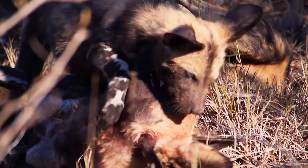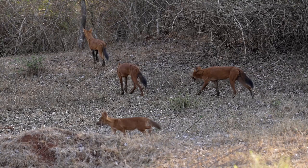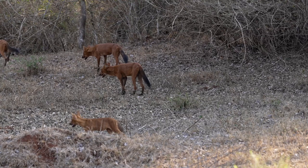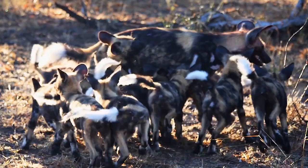In terms of social structure and behavior, dholes and wild dogs have notable differences. Dholes live in packs that can range from 5 to 40 individuals, with a dominant breeding pair leading the group. They exhibit strong family bonds and cooperative hunting behavior. They also communicate through a wide range of vocalizations, including whistles, screams, and growls, as a way of coordinating their activities and maintaining group cohesion.